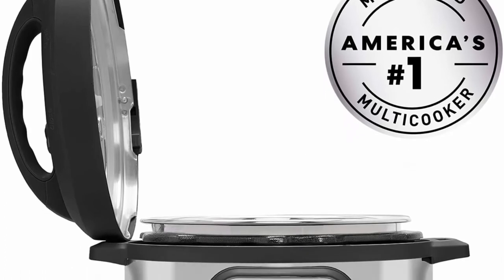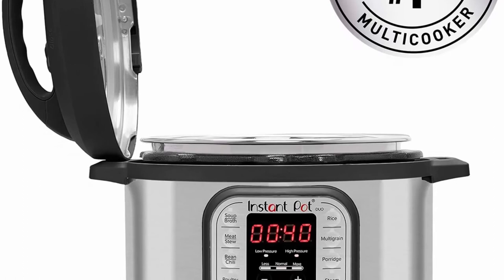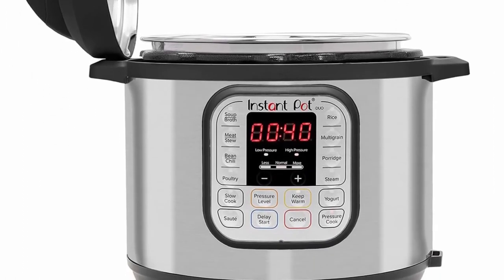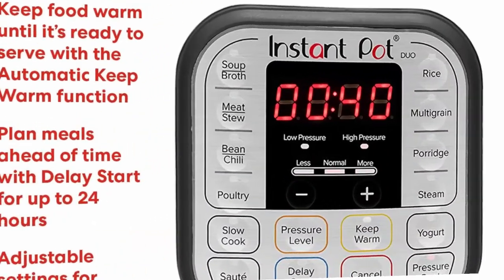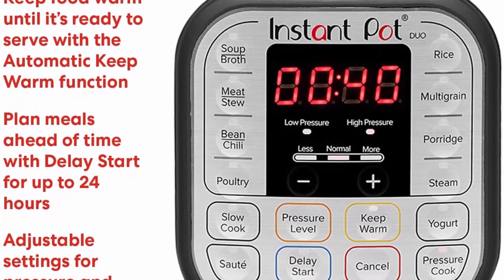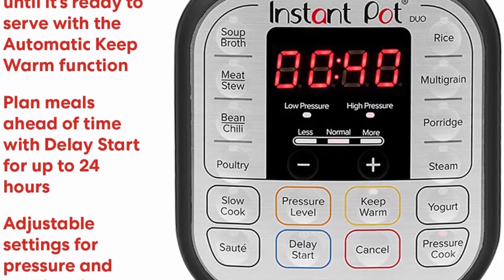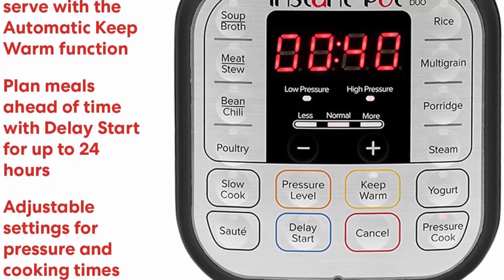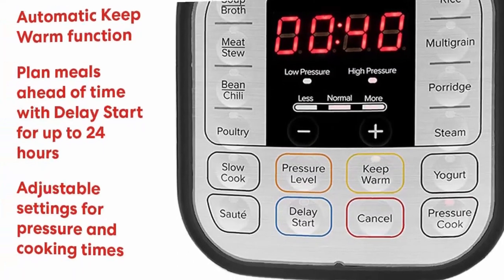The Instant Pot Duo — America's most loved multi-cooker — built with the latest third-generation technology. The microprocessor monitors pressure, temperature, keeps time, and adjusts heating intensity and duration to achieve desired results every time. The Instant Pot Duo combines seven appliances in one: pressure cooker, slow cooker, rice cooker, steamer, sauté pan, yogurt maker, and warmer.